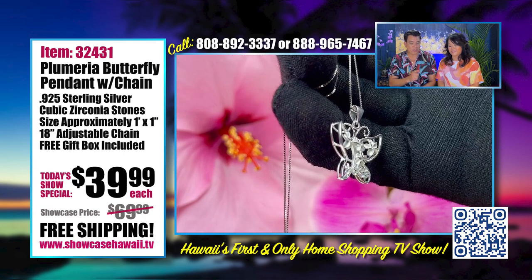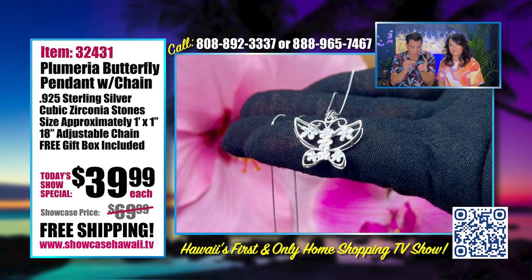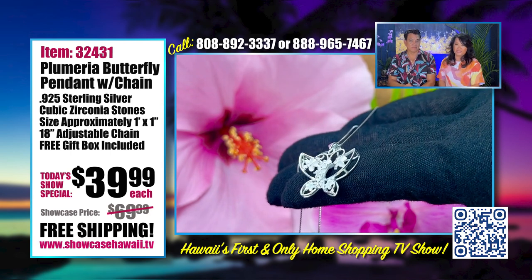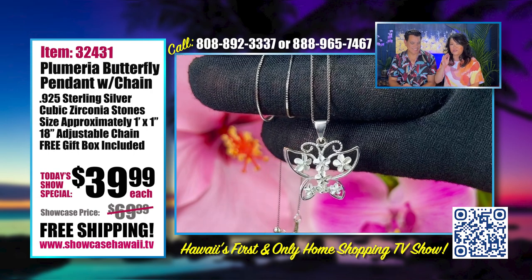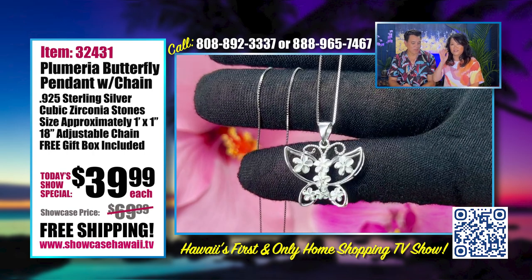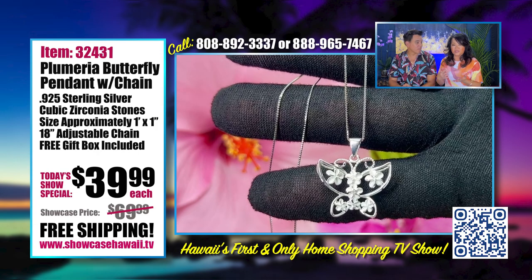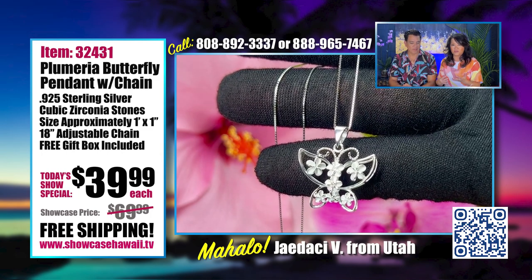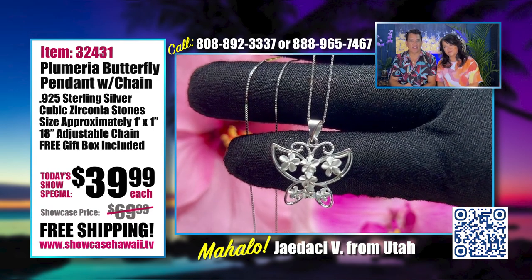It's super affordable. We're also including the gift box — it's our new design, a little drawer that you pull out and you can see the pendant sitting right there. I always tell people not to be fooled by the price. This piece looks a lot more expensive than what you're paying for. We know that a lot of you have large families and a big gift list, and we want to make it affordable so you can buy multiples. Easy to order — give us a call at 888-965-7467.